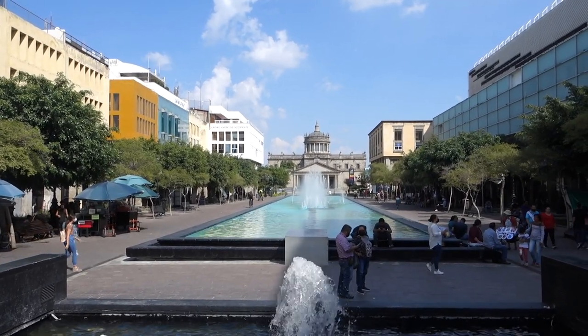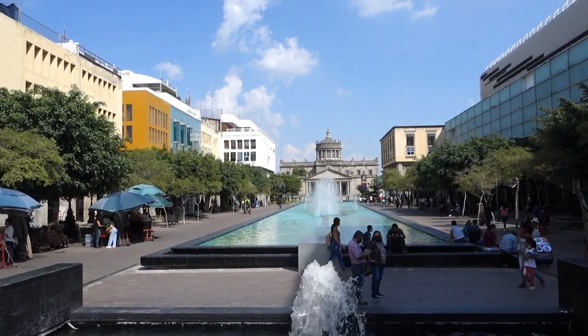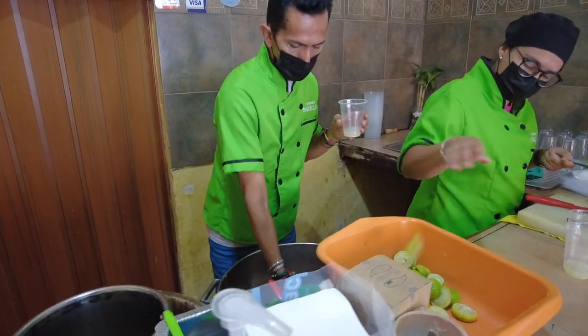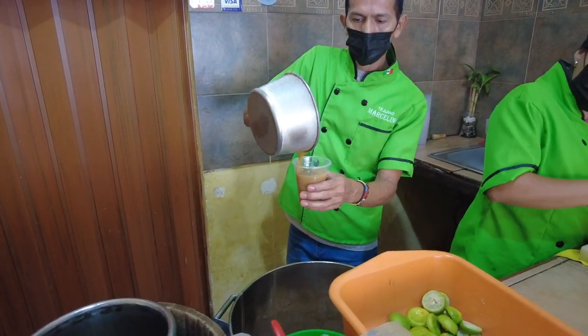I also want to add that the ebook guide for this city has been completed. So if anybody is planning a trip to Guadalajara for the first time and you're looking for a guide that basically lays out everything — tips, recommendations, places to go, cultural info to help you during your stay — if you're interested, the link will be in the description.